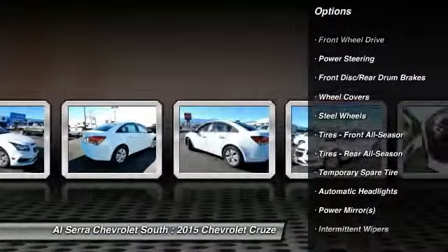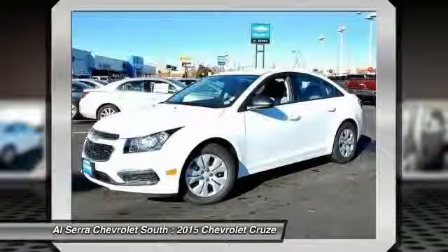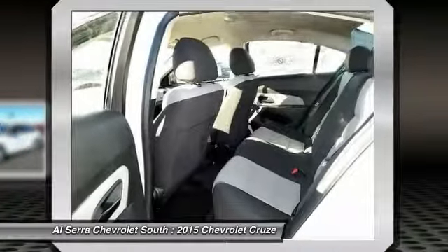Stability control, traction control, anti-lock braking system, steering wheel audio controls, air conditioning, power steering, adjustable steering wheel, driver airbag, floor mats, keyless entry.